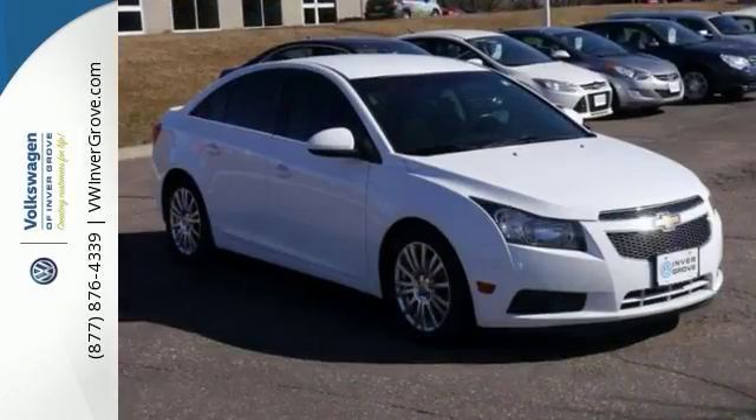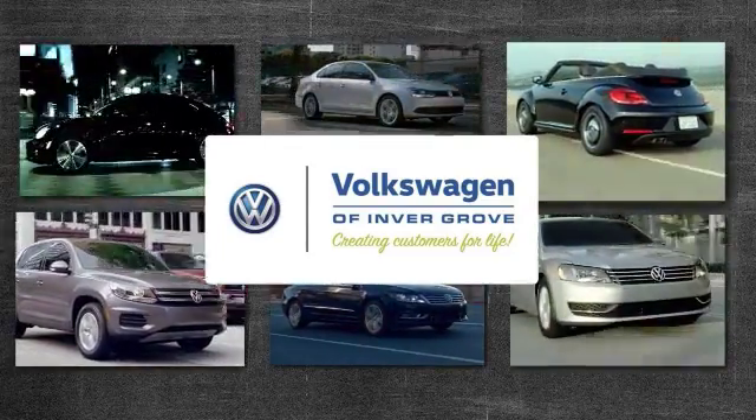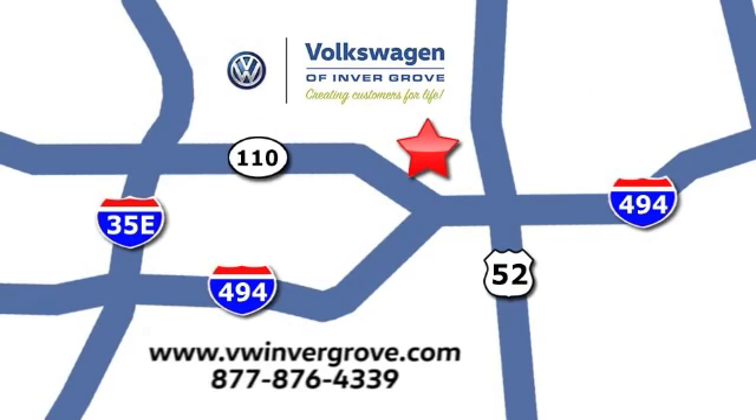Come on out and take a look at it today. Volkswagen of Inver Grove — creating customers for life. We are conveniently located at 1325 50th Street East in Inver Grove Heights, Minnesota, near Highway 494 and Robert Street, across from Best Buy.